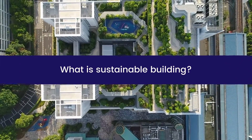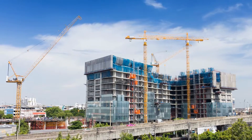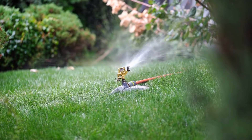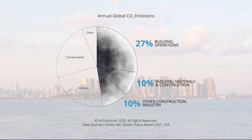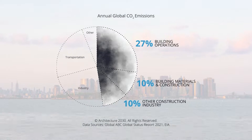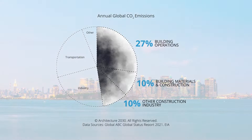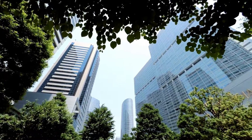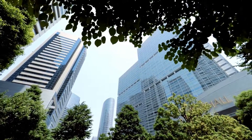What is sustainable building? Sustainable building is the process of designing, constructing, and managing properties with as little environmental impact as possible. Nearly 40% of all carbon dioxide emissions originate from the real estate industry. Of that total, 27% consists of building operations, while another 20% is caused by construction and building materials. Because real estate contributes significantly to climate change, sustainable building is becoming a major focus moving forward.